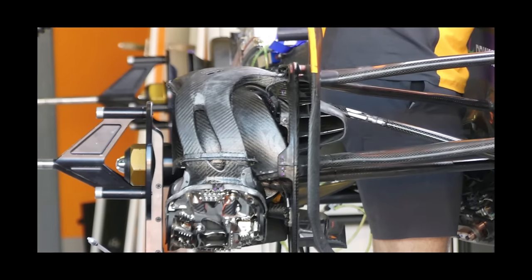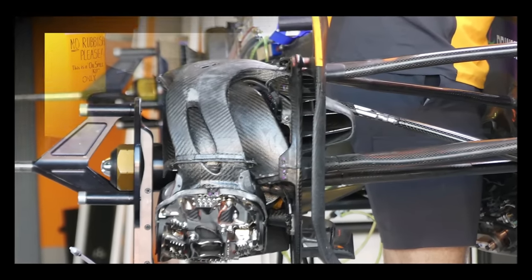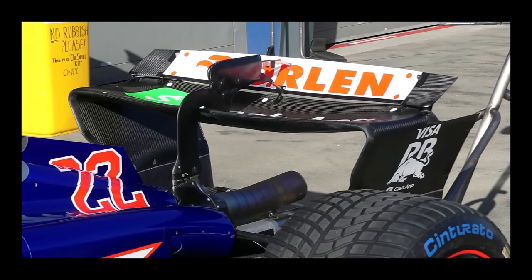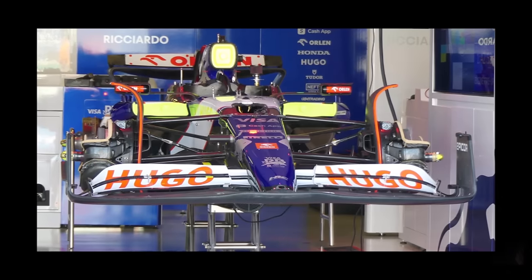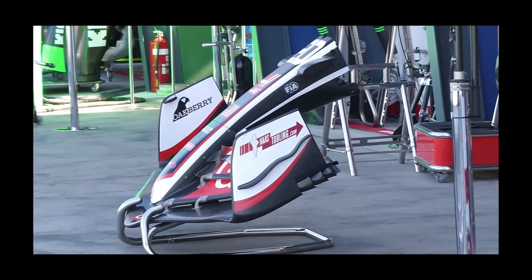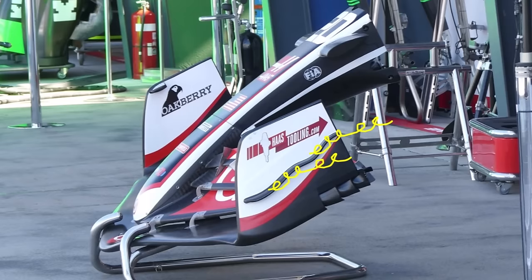At McLaren we could see their front brake cooling with a low sitting caliper and air channels above. Racing Bulls use a very straight rear wing with a very thin detached flap, and at the front we see their highly cambered and very thick first element. Haas seem to have melted their front wing vane, which will give them a different vortex pattern along the sides.